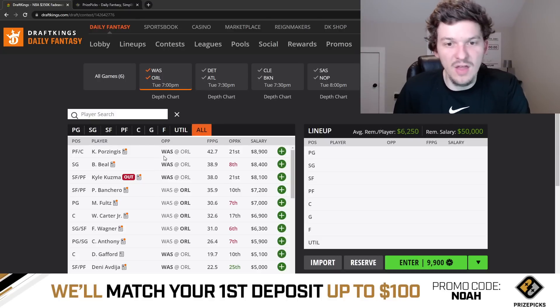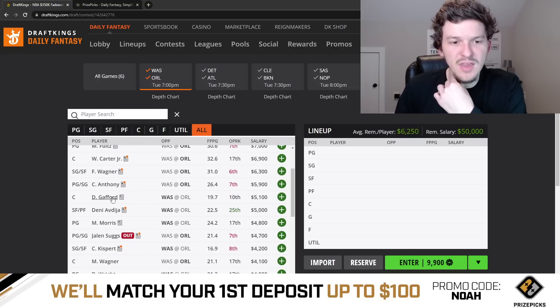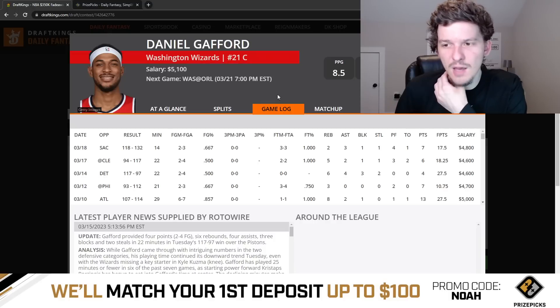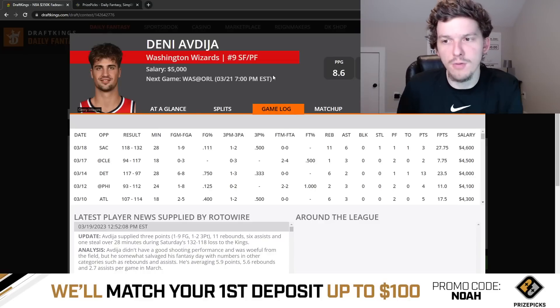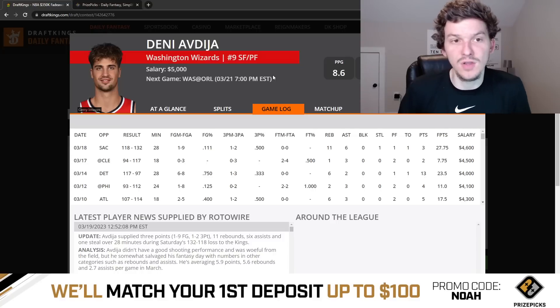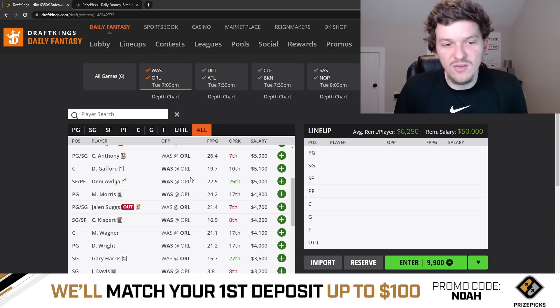I think you could play both Porzingis and Beal together — they both look like pretty solid options. If I had to pick one, I would slightly lean Porzingis over Beal, but both guys are very appealing today. Daniel Gafford's minutes become a little more secure without Kuzma. His minutes have been all over the place lately but he probably gets mid-20s minutes — he's playable but not a guy I'm in love with. Deni Avdija is a guy I have quite a bit of interest in. He's been really good on a per-minute basis, can rebound well, and does a little bit of everything on the floor. Without Kuzma he'll come off the bench but should still play close to 30 minutes. At $5K in a pretty good matchup against Orlando, Avdija is my third favorite play on the Wizards behind Porzingis and Beal. That's really it for Washington.